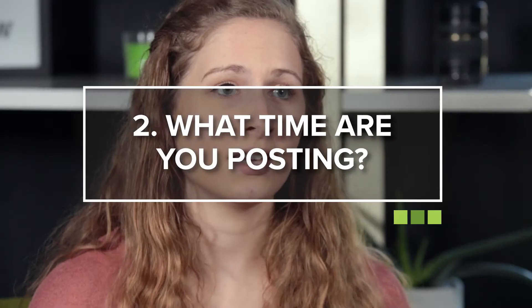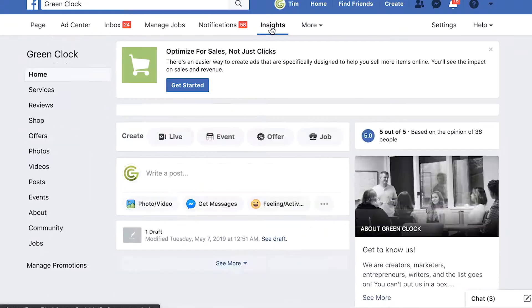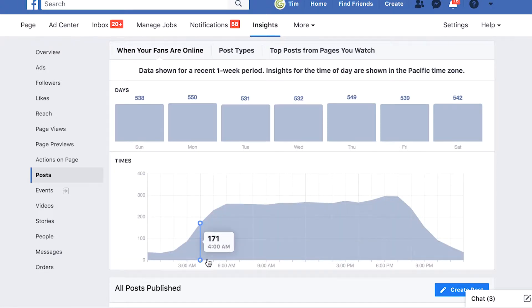The second thing you'll want to look at is the time that you're posting. Look at your Facebook Insights — it will tell you the days and times that your audience is engaging the most with your posts. Take note of that, and then try posting on those days and times to see if that helps. Facebook Insights also gives you a lot more free data, so make sure to check that out.